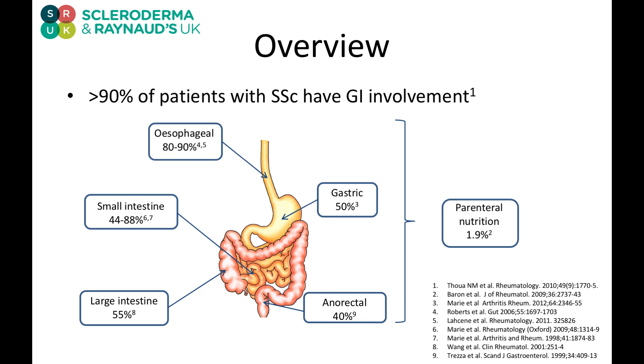The gastrointestinal tract is affected in approximately 90% of people with scleroderma. Different parts are affected more commonly, and the esophagus is the most common place.